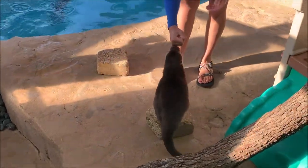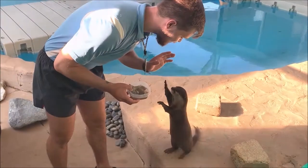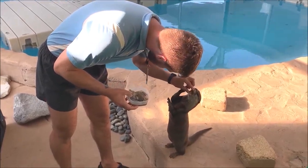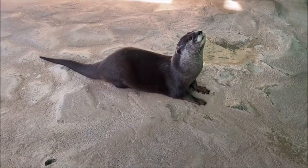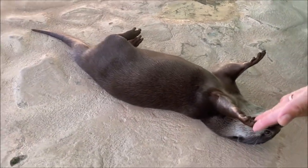Training sessions provide mental stimulation for our otters. The most important reason we train is so they can participate in their own veterinary care, what we call husbandry training. Today we're going to show everyone some of the husbandry behaviors that Luna and Emeril know.